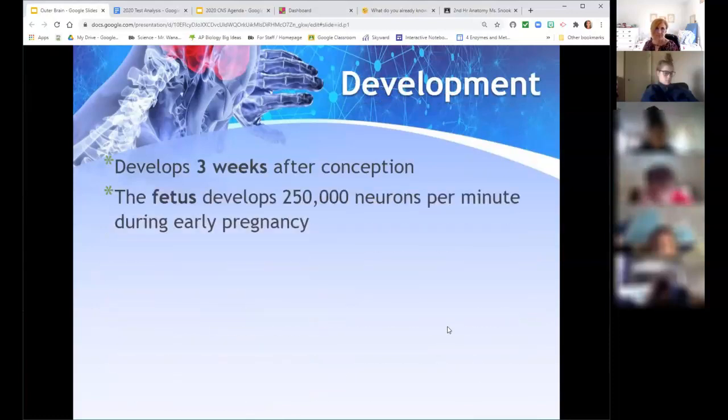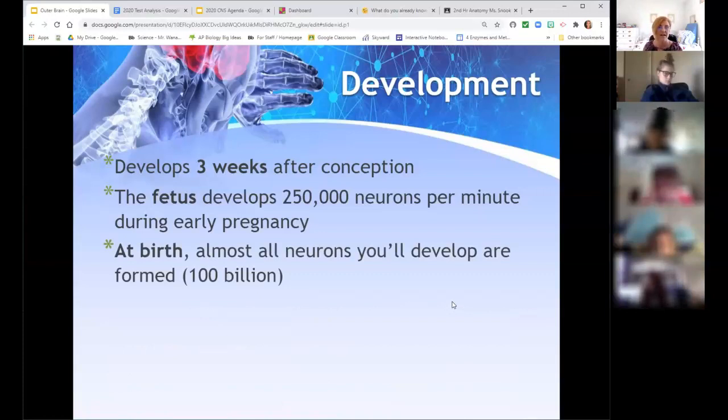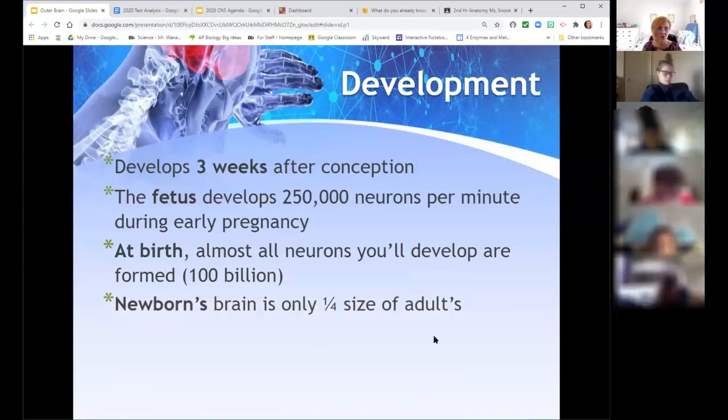The brain starts to develop about three weeks after conception, and it's creating 250,000 neurons per minute during early pregnancy — that is a huge number. At birth, almost all the neurons you'll ever have have already been developed, about 100 billion neurons. And your brain will only be about a quarter the size of an adult's. By the time you're five, your brain has already expanded to about 90 percent of its full size.